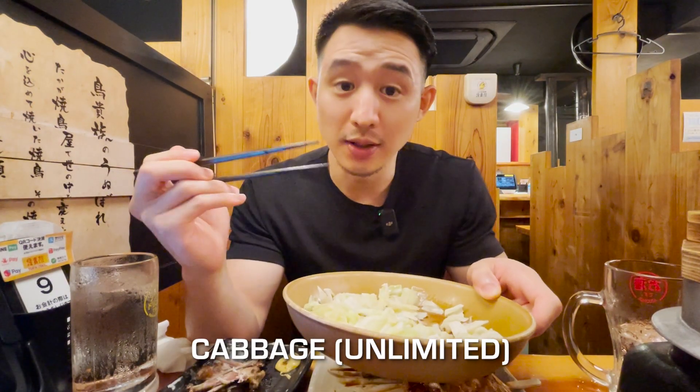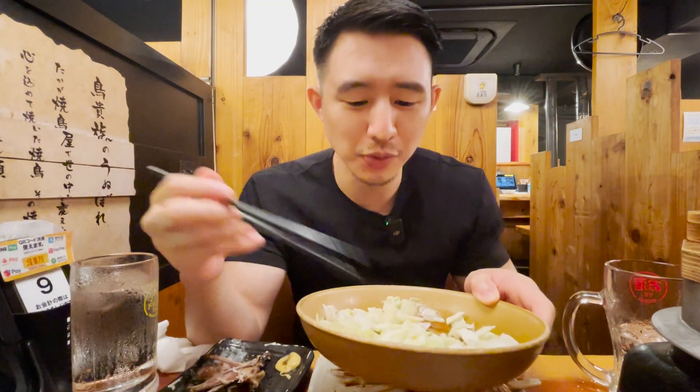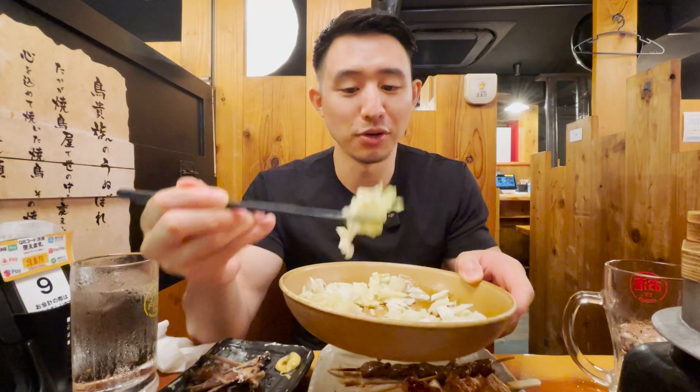There's actually another staple here — it's a cabbage refill. As long as you order one, you can refill the whole time you're here. So that's pretty cool — you have all the cabbage in the world that you want.